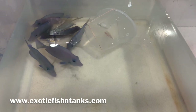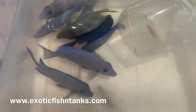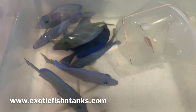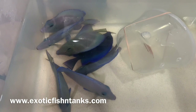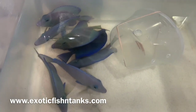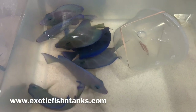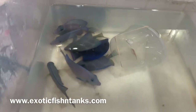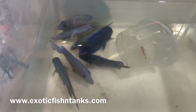Any questions? Fish Guy Rodney, 469-682-8841. Atlantic blue tangs, five to five and a quarter inch. I have seven of them. Any questions? 469-682-8841. Subscribe to my YouTube channel, hit that notification bell, and receive the videos first before anyone.